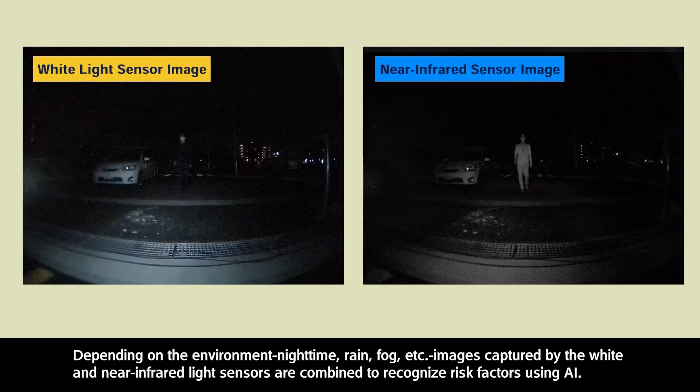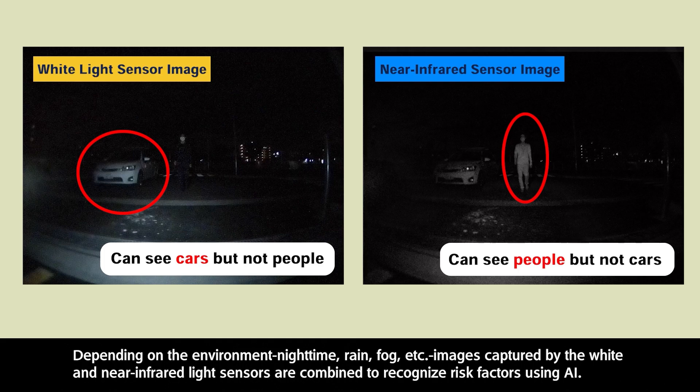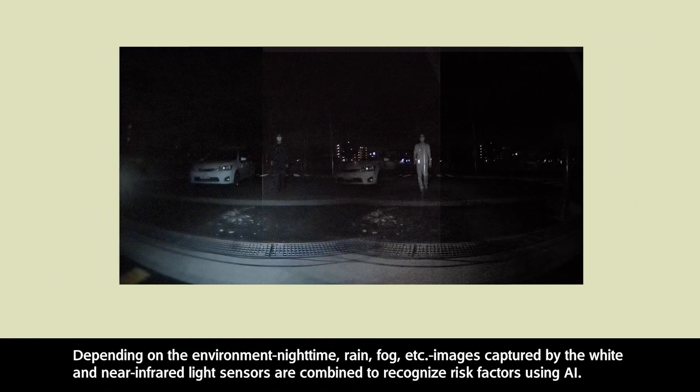Depending on the environment — nighttime, rain, fog, etc. — images captured by the white and near-infrared light sensors are combined to recognize risk factors using AI.